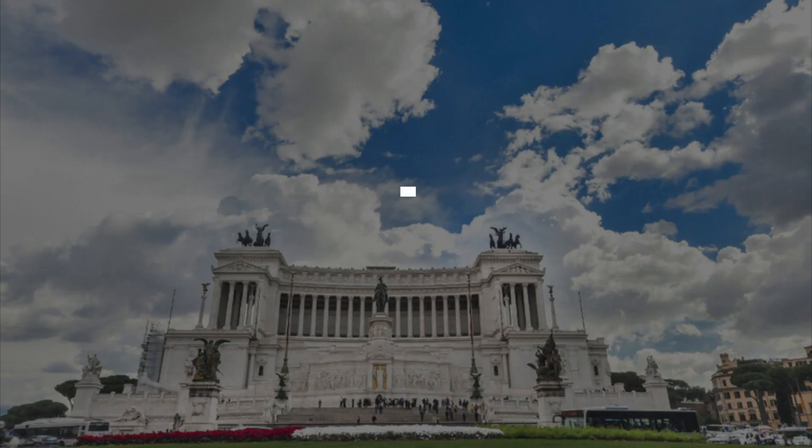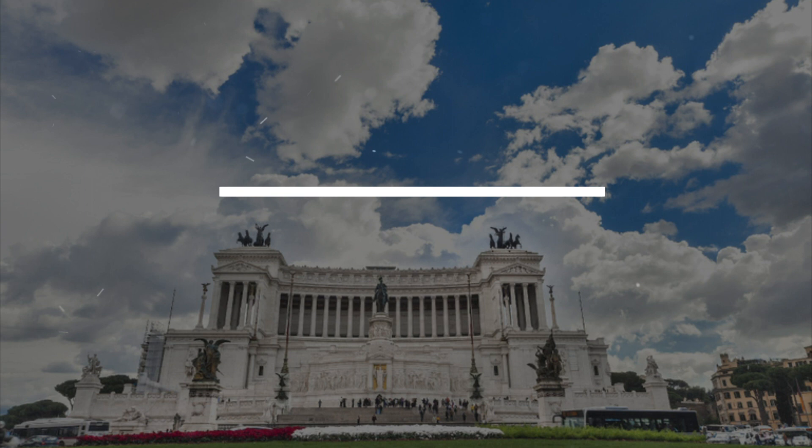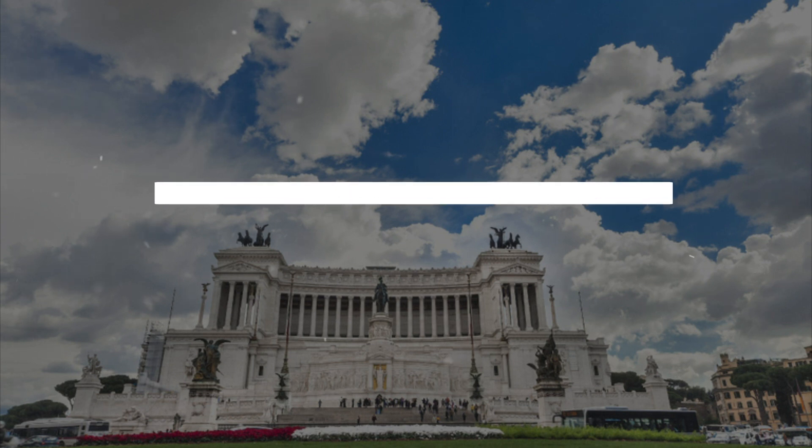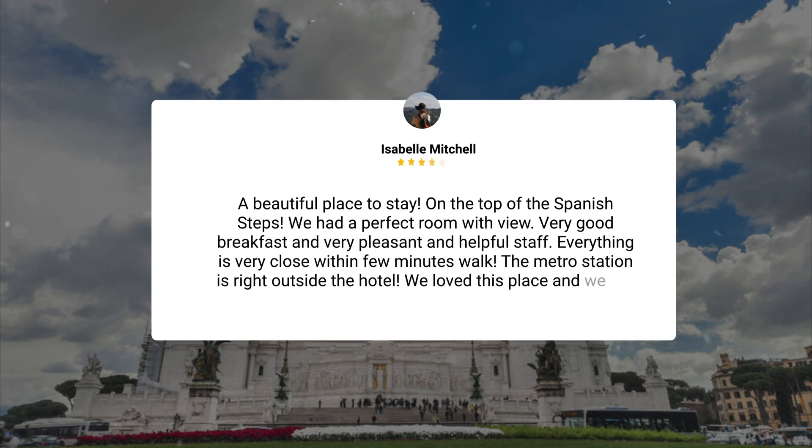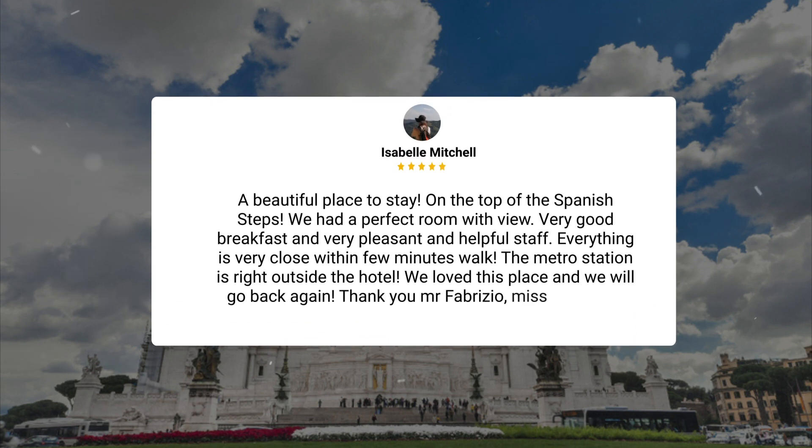Here's what other travelers have to say about this hotel. A beautiful place to stay. On the top of the Spanish Steps, we had a perfect room with a view. Very good breakfast and very pleasant and helpful staff. Everything is very close within a few minutes' walk. The metro station is right outside the hotel. We loved this place and we will go back again. Thank you, Mr. Fabrizio, Miss Elena, and everyone who made our stay so pleasant.